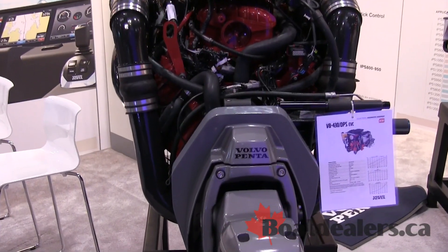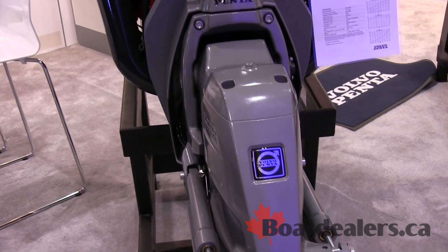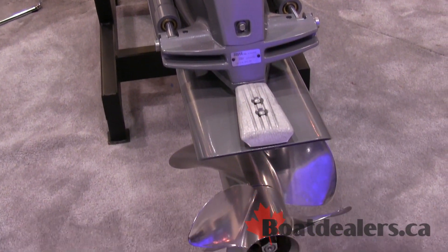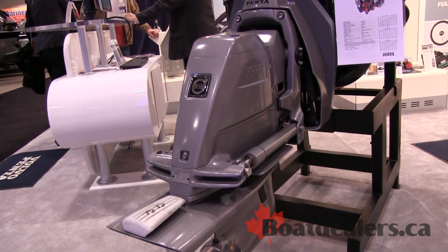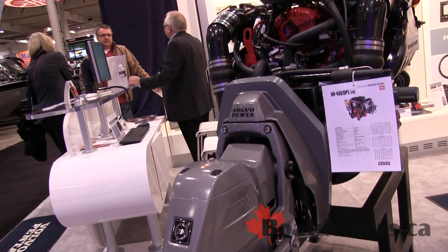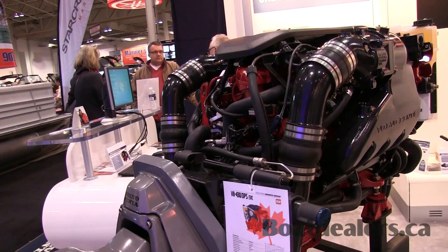This engine replaced the A1 that we used to have with the 375 and 425, so now we have a line of 350, 380, and 430 as a 6-liter. It's a lightweight engine — we're talking about 157 pounds lighter on this engine.